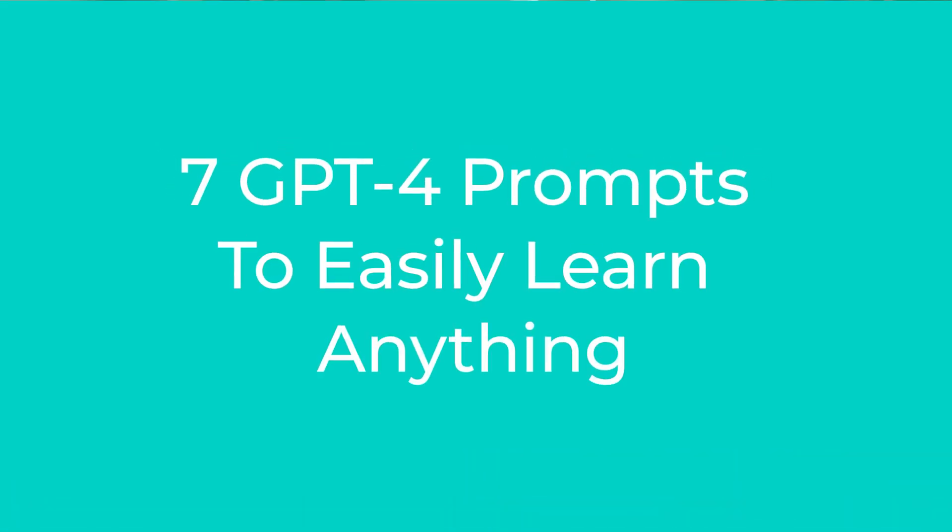In this video, I'm going to dive into 7 prompts that can help you to easily learn anything. I've added a link in the description below to all the prompts.